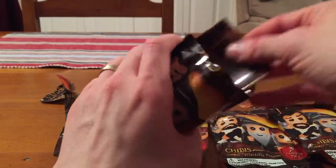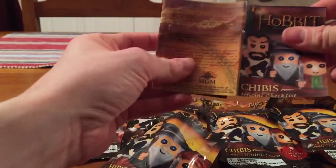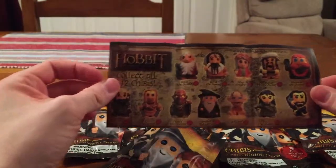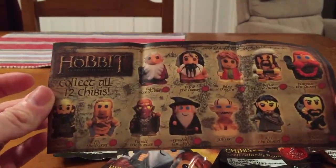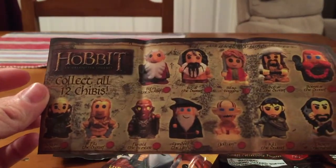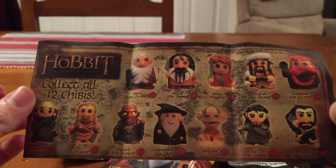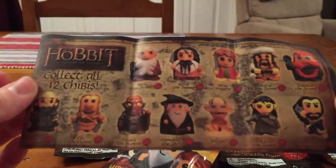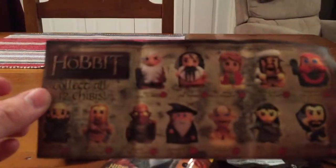Alright, let's have a look at this first pack. It shows all the collectible figures on the back — there we are. Yeah, Gandalf... they all just kind of look somewhat — I don't know — there's something wrong about them. They just look creepy. They all look creepy. It's the big eyes and the smiles, I think.